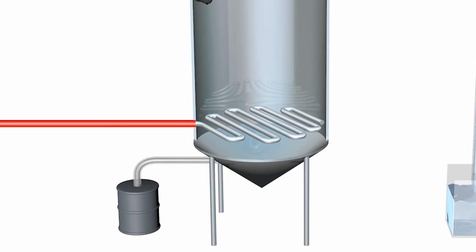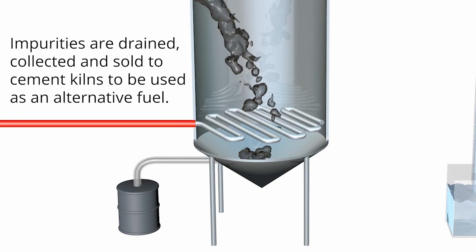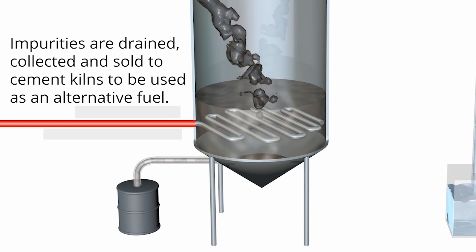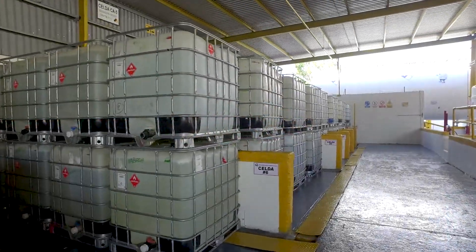Impurities such as oil, solids, and water are left in the bottom of the still. They are then drained out of the still, collected, and sold to cement kilns to be used as an alternative fuel.